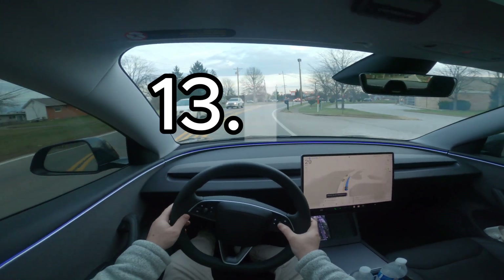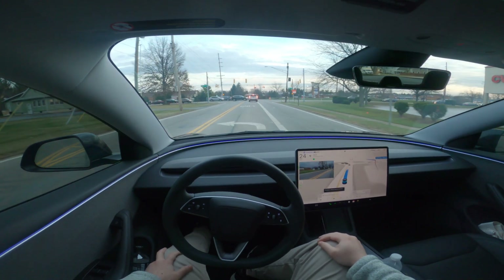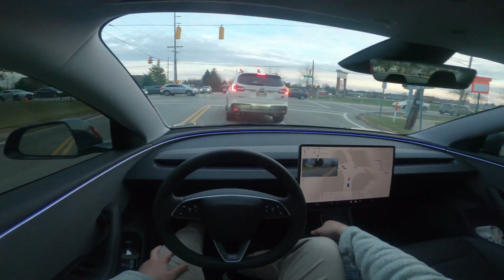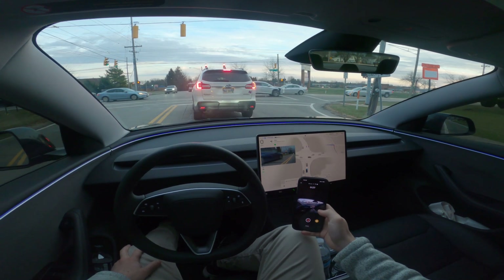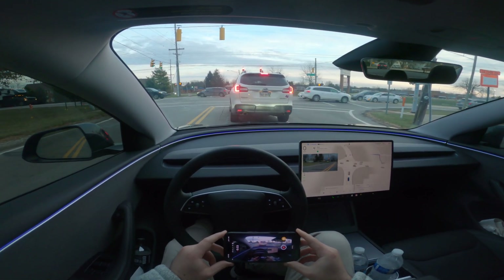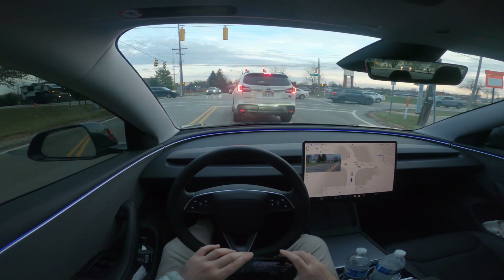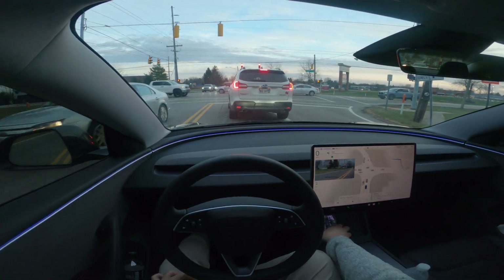FSD version 13.2.2 just launched for me yesterday, downloaded it last night, and this is my first drive with it. I wanted to give a real-time update. This drive is only about two or three miles, but I had a driver pull out and the Tesla react to it — it handled it really well. The driver was pulling out of a plaza and pretty much did not regard our car, but FSD recognized that and stopped really nicely.